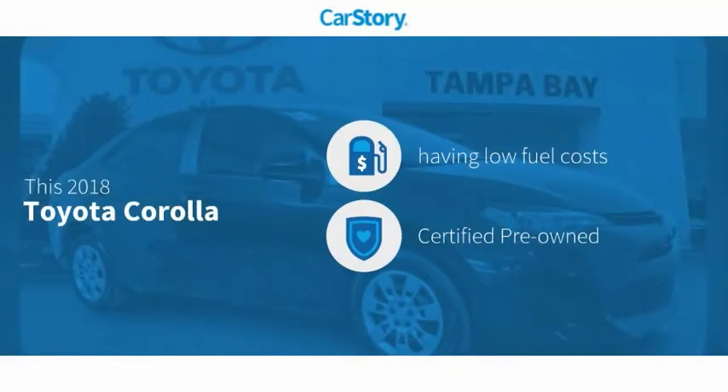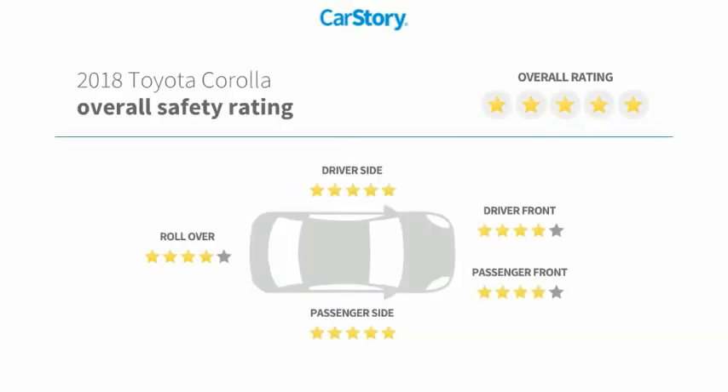Car Story Research indicates this vehicle as having low monthly fuel costs, certified pre-owned, and has been listed as an IIHS Top Safety Pick with these ratings.